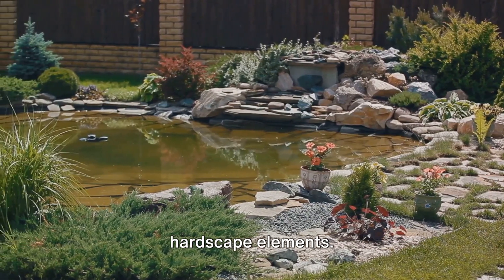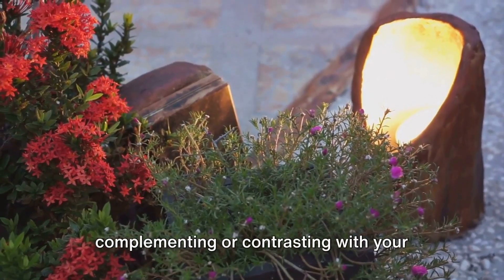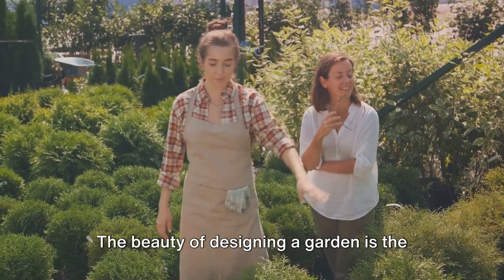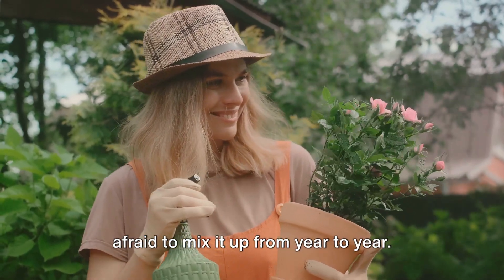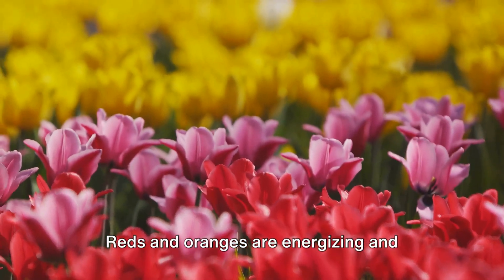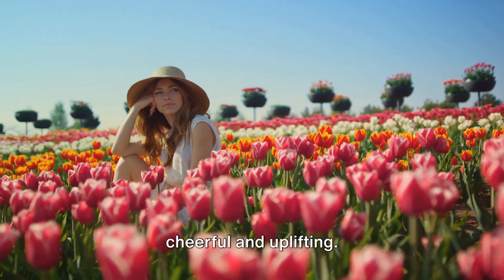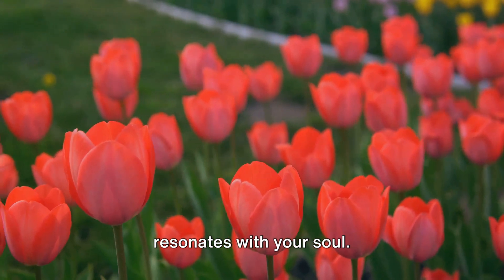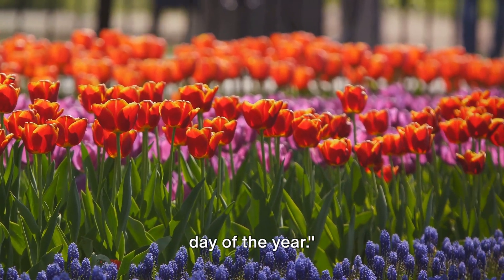You could also consider the color of your hardscape elements. Your walls, fences, or paths can act as a backdrop to your color palette, either complementing or contrasting with your plant choices. Remember, there's no one-size-fits-all. The beauty of designing a garden is the freedom to express your personal style — experiment, play around, and don't be afraid to mix it up from year to year. Finally, consider the emotional impact of colors: reds and oranges are energizing and stimulating, blues and greens are calming and soothing, while yellows and pinks are cheerful and uplifting. A well-thought-out color palette is a step towards a visually stunning garden that offers a feast for the senses every day of the year.